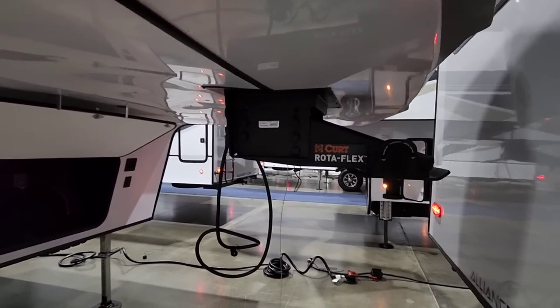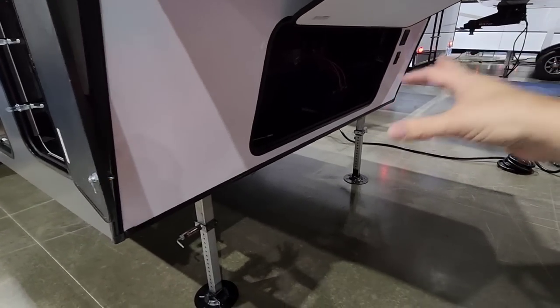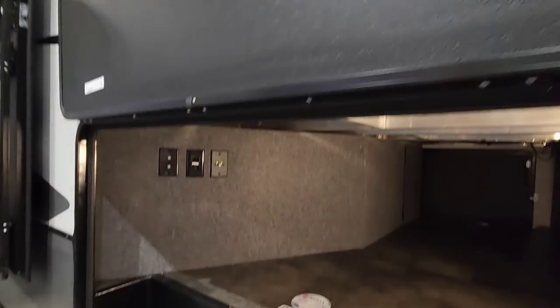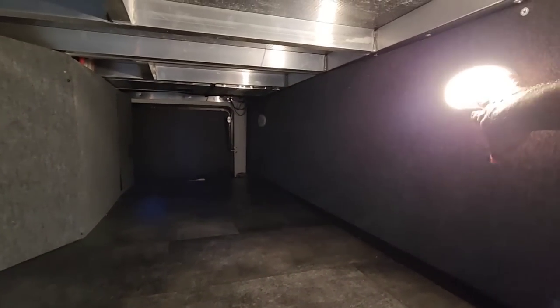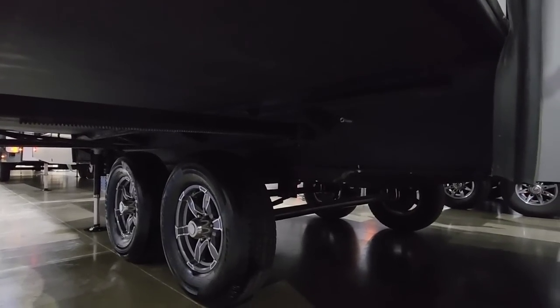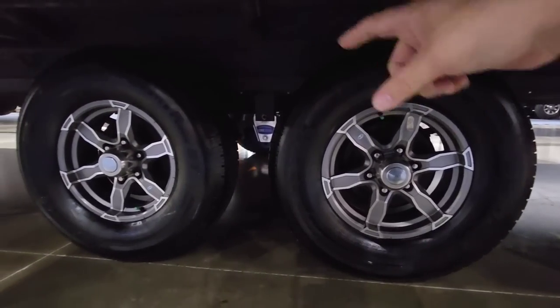Starting from the front and working our way back — this has the Curt Rotoflex pin box up front, basically a rubber bushing that dampens movement, shock, and vibration between the truck and trailer. There's front basement storage, and this has the LCI Ground Control six-point electronic leveling system. Spots for 30-pound propane cans on each side. Nice thick baggage doors. Front basement storage area includes TV cable hookups for tailgating. Motion-detecting lights. Two-inch bath deck. Looking underneath, this has a 10-inch I-beam frame with structural reinforcements to support the suspension, plus a rack and pinion slide system. Castle Rock tires and the Cree 3000 suspension system.